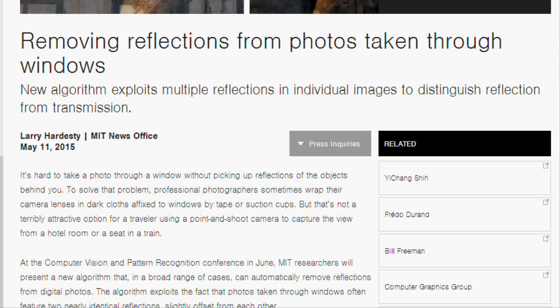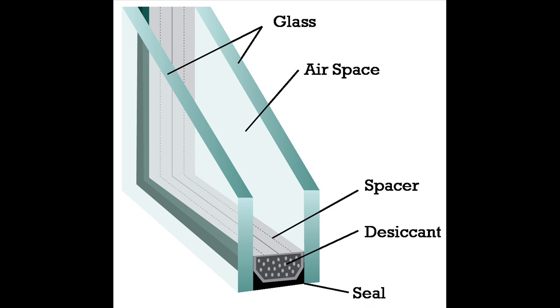The algorithm exploits the fact that photos taken through windows often feature two nearly identical reflections, slightly offset from each other. This algorithm will work only with windows producing a double reflection. Normally, double-paned windows and very thick windows produce double reflections.